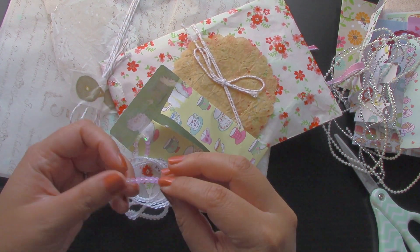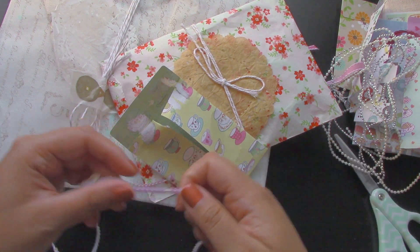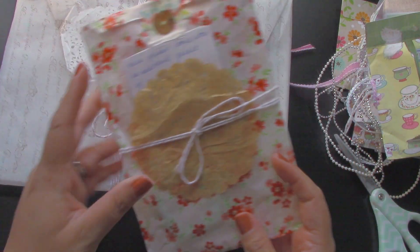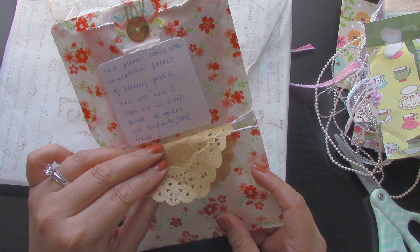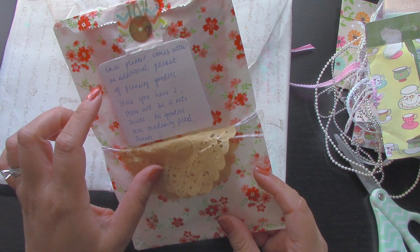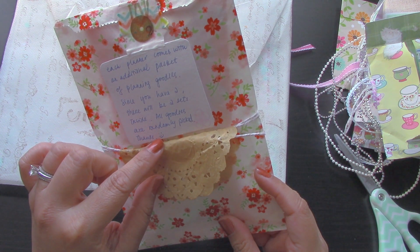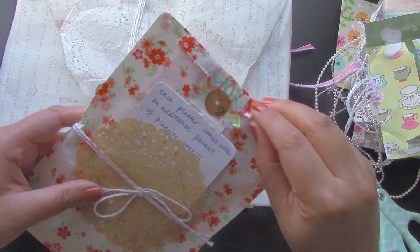And then there's this one — I love this. It's really pretty too. Look at that, it has an iridescent color to it. Very very pretty. And then there is this one. It says: 'Each planner comes with an additional packet of planning goodies. Since you have two, there will be two sets inside. All goodies are randomly picked. Thanks.'